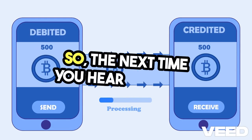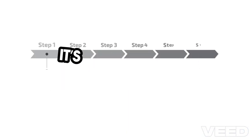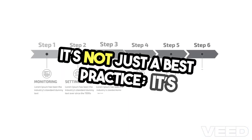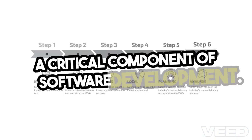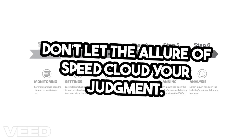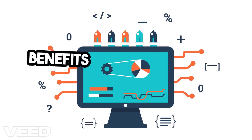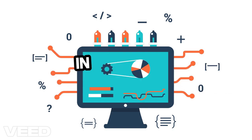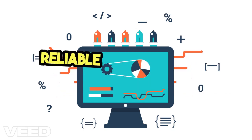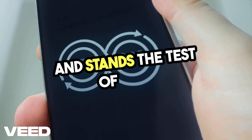So, the next time you hear someone say unit testing is optional, remember — it's not just a best practice. It's a critical component of software development. Don't let the allure of speed cloud your judgment. Prioritize unit testing, and you'll find that the benefits far outweigh the initial time investment. In the end, it's about delivering reliable software that meets client expectations and stands the test of time.